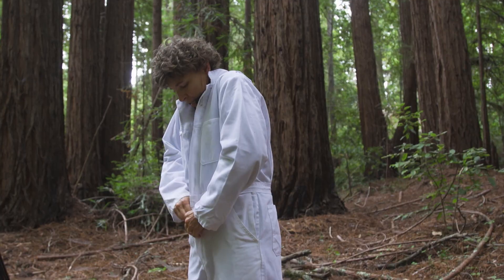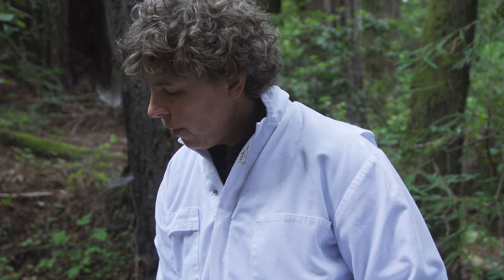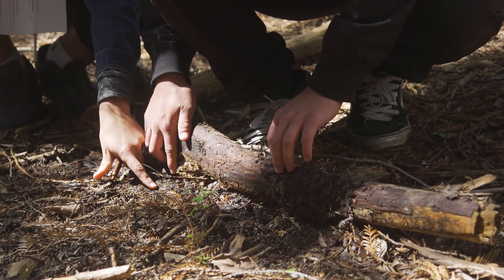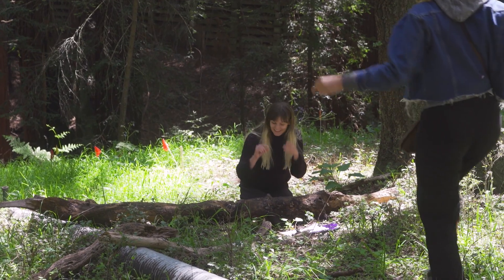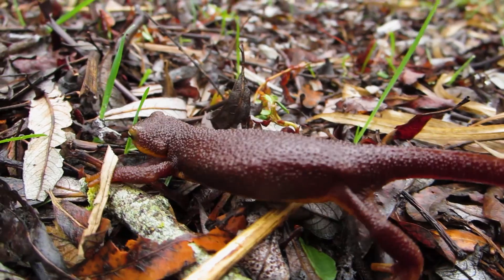Within five minutes I can take my class right out of the classroom and be out collecting data on natural ecosystems. For many of these students it's their first time really looking closely at nature and discovering the complexity that surrounds them every day.